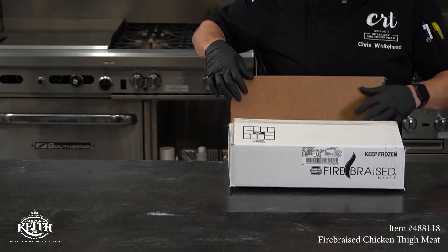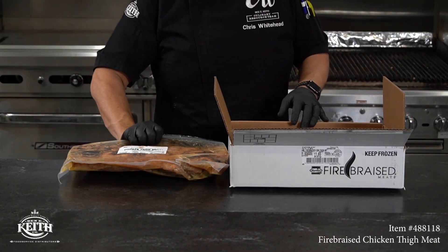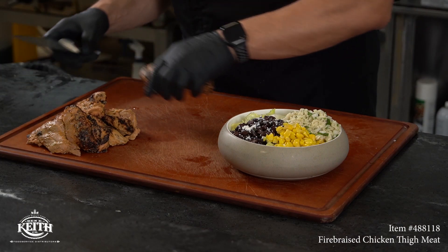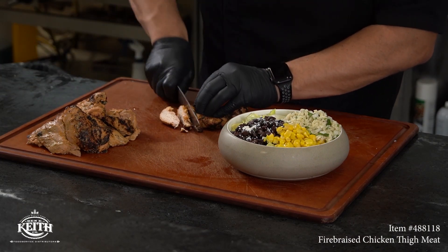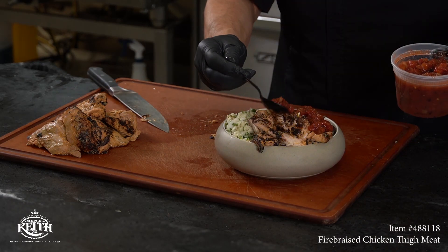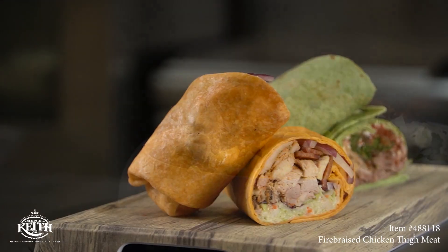Now let's move on to the fire braised fully cooked chicken thigh. They come five to six pound catch weight per case. The chicken thigh is great for wraps, salads, sandwiches, and protein bowls. One nice thing about this item is it can be served hot or cold.